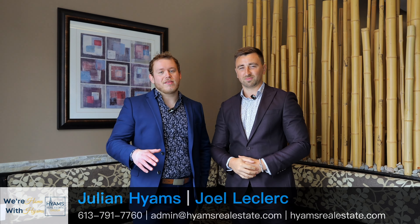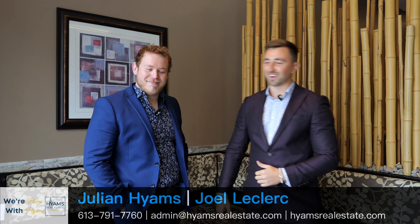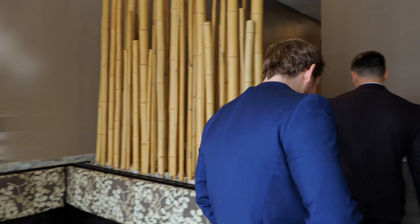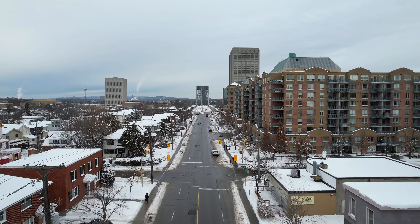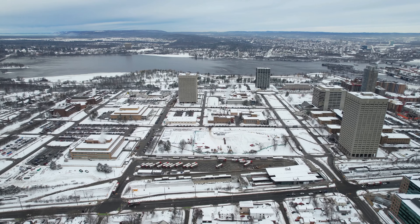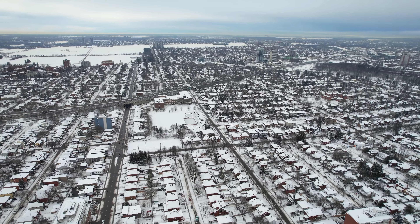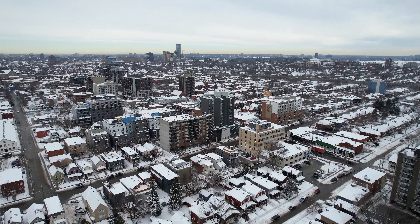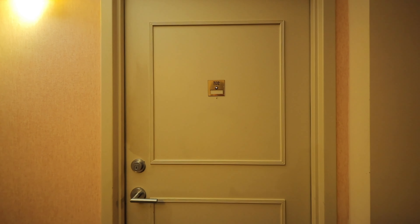Hey guys, Joel and Julian here from the Hymes Real Estate Group. Our newest listing, 99 Holland Avenue, is located right in the heart of Wellington Village. We are just steps away from some of Ottawa's finest restaurants and shops, and just a quick 60-second walk down the street to the Tunney's Pasture light rail. This penthouse condo is perfect for young professionals, investors, or anyone that wants to experience Ottawa's trendy living. Let's go check out this spot together.